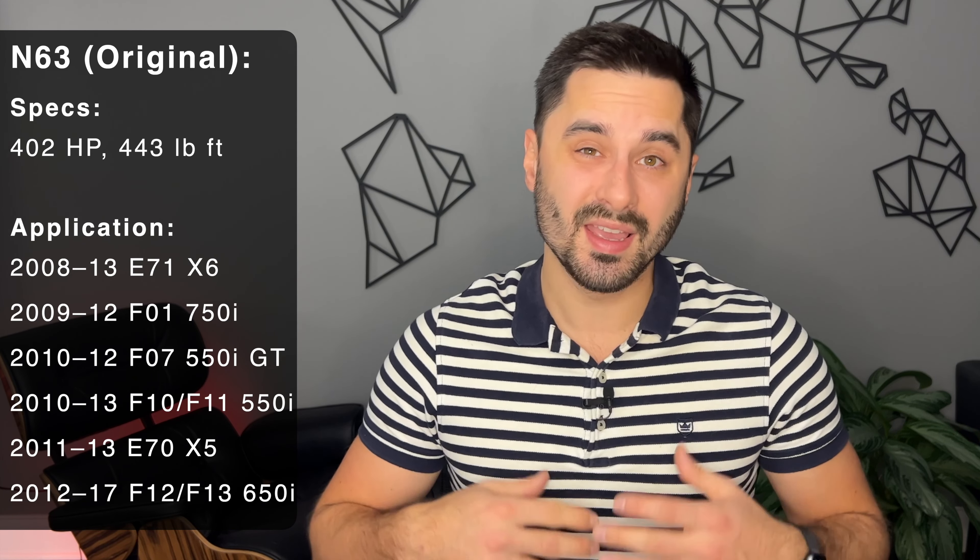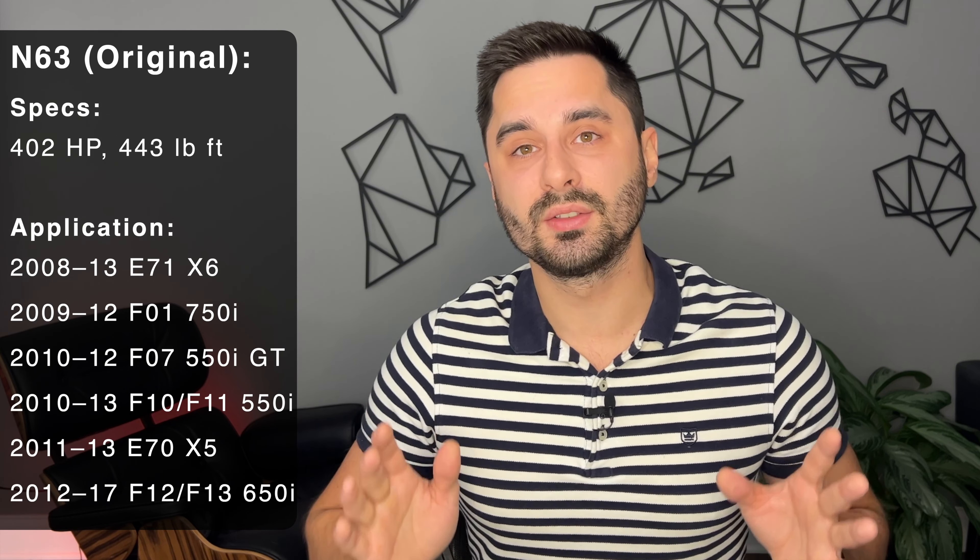Let's start with the original N63 engine that was first used in the E71 X6, producing 402 horsepower and 443 pound-feet of torque, and later used in the 550i, 750i, X5, and X6 between 2008 and 2013, with the exception of the 650i where it was used from 2012 to 2017. If you have heard horror stories about the N63 engine, it was probably about this specific version, but there are a few common issues across the entire run.